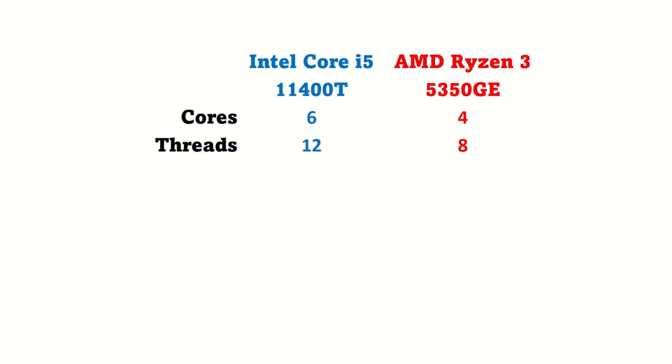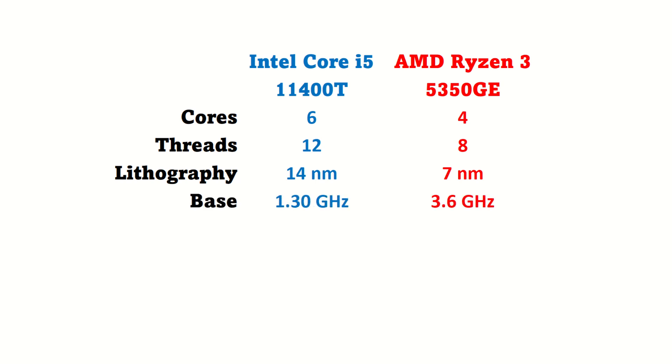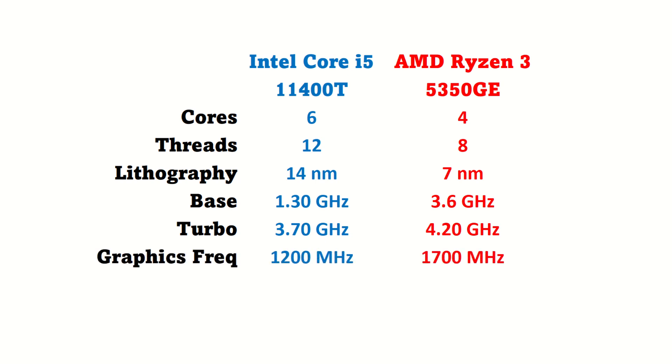But if you bear with us, you will see how more cores, at least on this occasion, could not save Intel. Moving on to fabrication, AMD has the upper hand with their 7nm process, while Intel is still sitting at the older 14nm process, and that could potentially make a huge difference. This disparity continues with base frequency, where AMD has 1.7 times higher frequency. Similar story with Turbo — Intel is behind by 14%. The same also applies to graphics frequency.